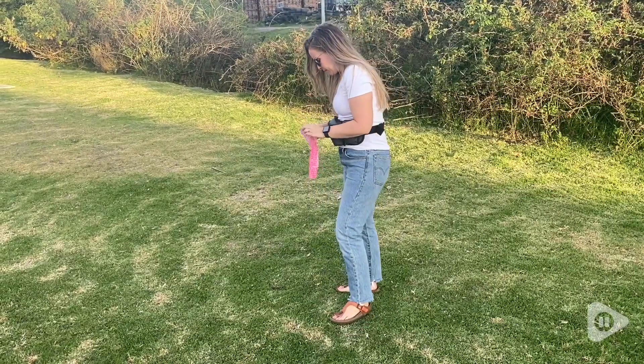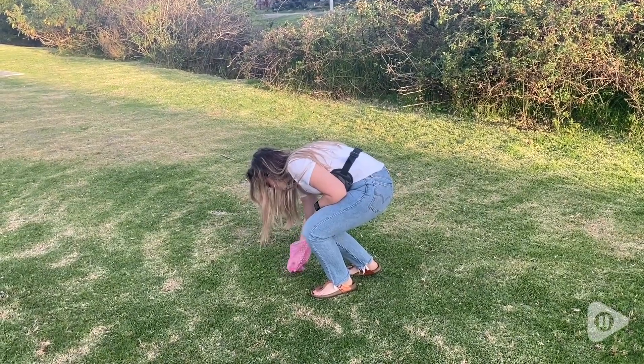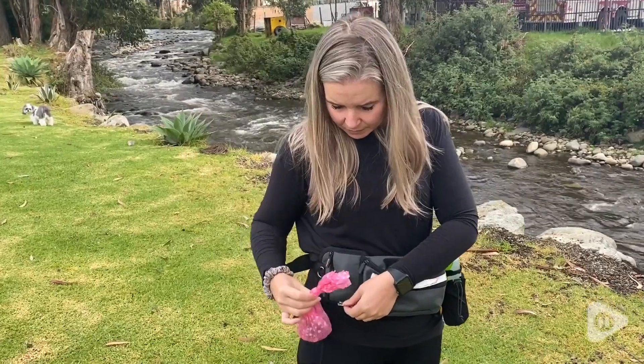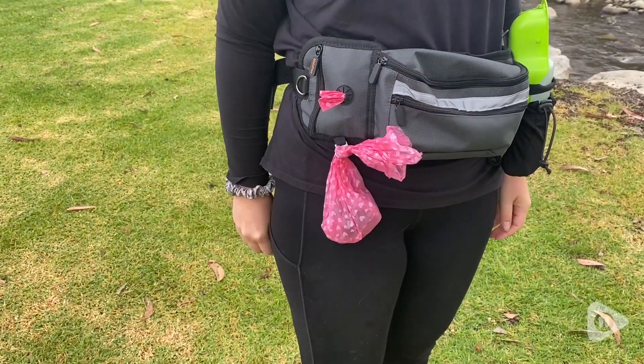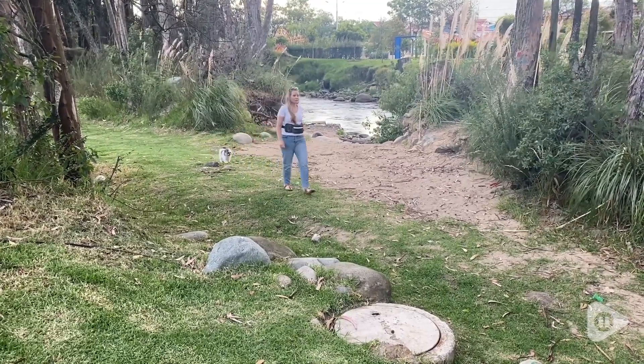Something we always forget on our walks is to bring a poop bag. I love the fact that I can throw a whole row of poop bags in here and take them out as I need them. There's also a really nice little ring on the bottom where I can store the used poop bag so I don't have to hold it for the rest of my walk.